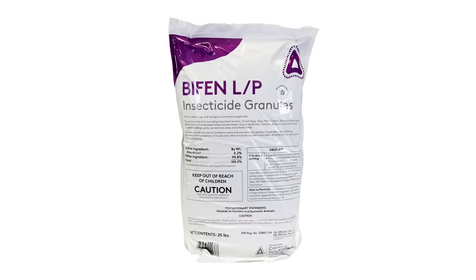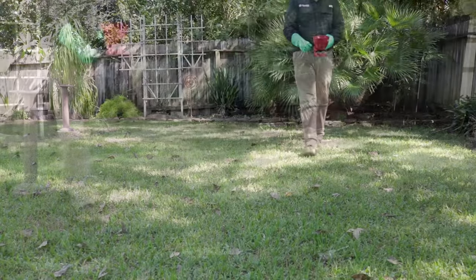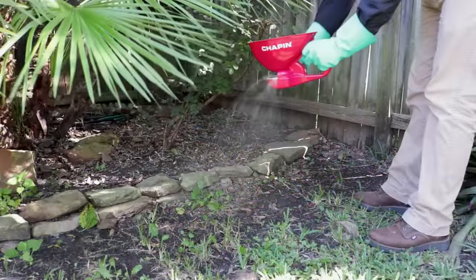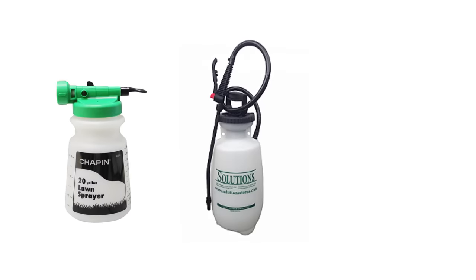Moving on to the exterior, we're going to use two different products: Bifen LP granules and Reclaim IT concentrate. We'll want to make a fresh cut on the turf grass first. Then we're going to apply Bifen LP granules using either a hand spreader or a push spreader, applying it to the entire turf. Also make sure you focus on those areas where your pets rest more frequently, such as flower beds, ground cover, and shady areas underneath trees. Once we have applied the granules, we're going to start using the Reclaim IT. Apply the product using either a hose-end sprayer, pump sprayer, or backpack sprayer. Whichever you choose, make sure that you use enough water to carry the concentrate down to the soil — it does absolutely no good to just wet the turf grass.